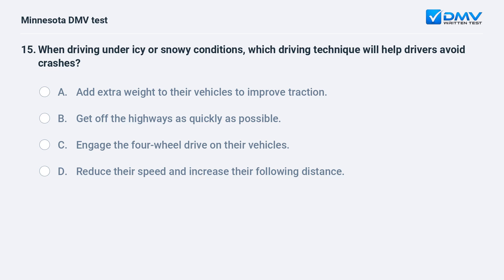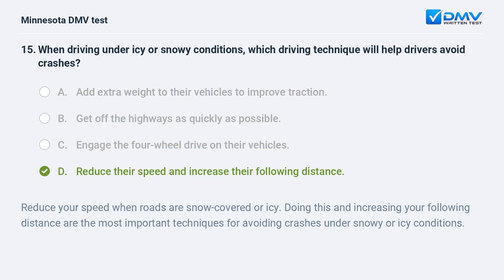When driving under icy or snowy conditions, which driving technique will help drivers avoid crashes? A) Add extra weight to their vehicles to improve traction. B) Get off the highways as quickly as possible. C) Engage the four-wheel drive on their vehicles. D) Reduce their speed and increase their following distance. D, reduce their speed and increase their following distance. Reduce your speed when roads are snow covered or icy. Doing this and increasing your following distance are the most important techniques for avoiding crashes under snowy or icy conditions.